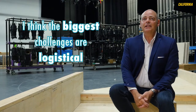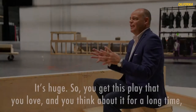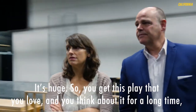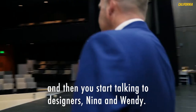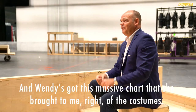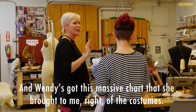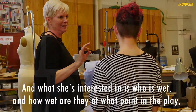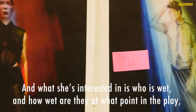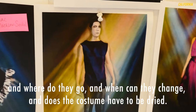I think the biggest challenges are logistical. It's huge. So you get this play that you love and you think about it for a long time and then you start talking to designers — Nina and Wendy — and Wendy's got this massive chart that she brought to me of the costumes. What she's interested in is who is wet and how wet are they at what point in the play, and where do they go and when can they change and does the costume have to be dried.